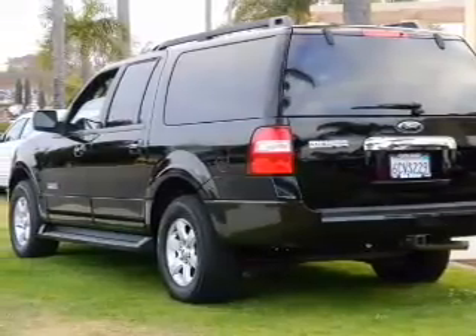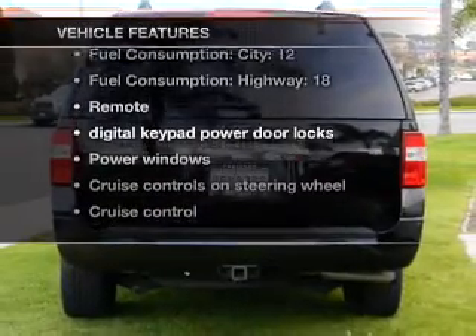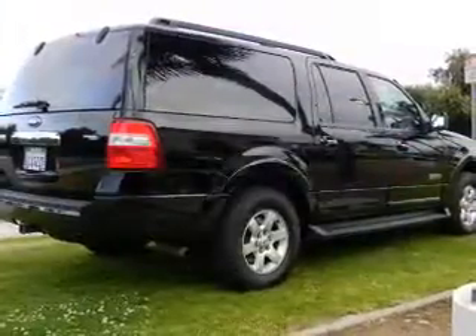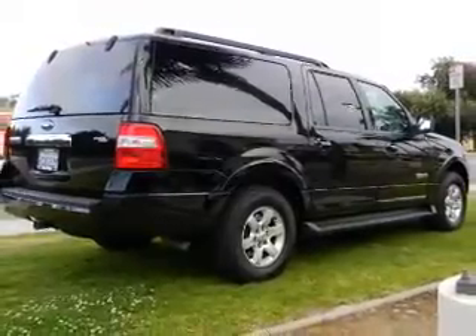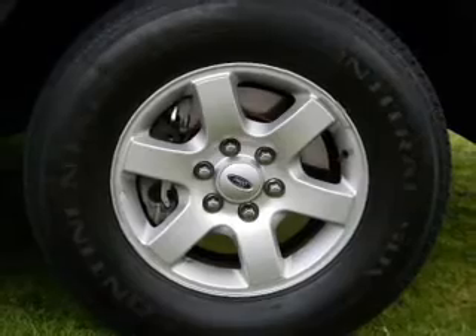The anti-lock braking system will keep you safe on the road. Plus enjoy these notable features that are included in this vehicle: keyless entry, power door locks, power windows, cruise control, an AM FM stereo with a CD player, satellite radio, and power mirrors.